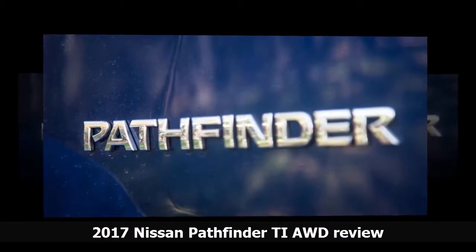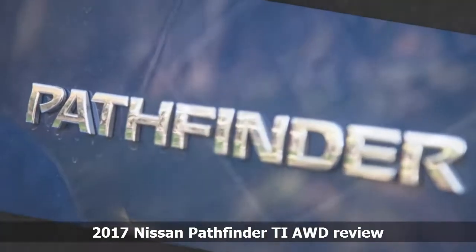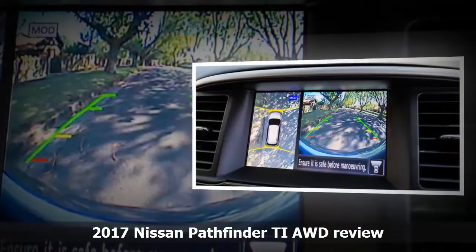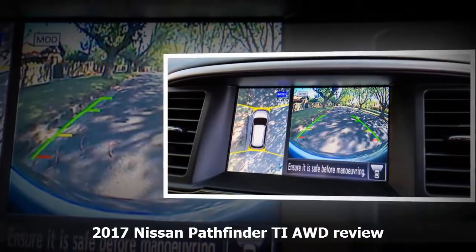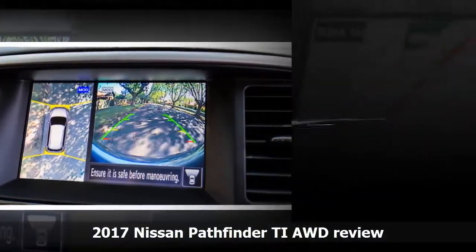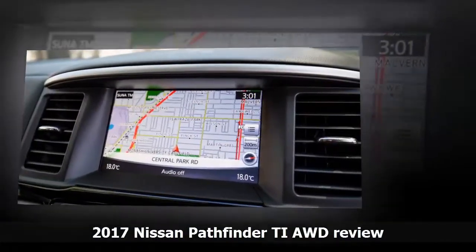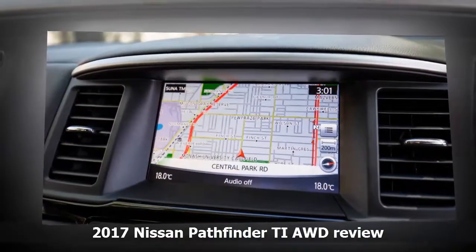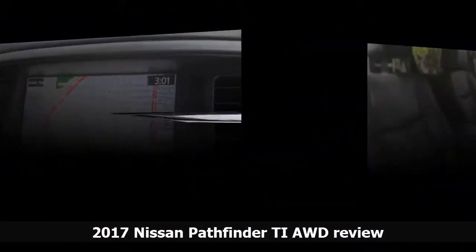From an ownership perspective, all Pathfinder model grades include a 3-year/100,000km warranty and 24-hour roadside assistance. Scheduled servicing is required every 10,000km or 12 months, whichever occurs first. The approximate prices for each of the first three services are $281, $383 and $281 — reasonable.